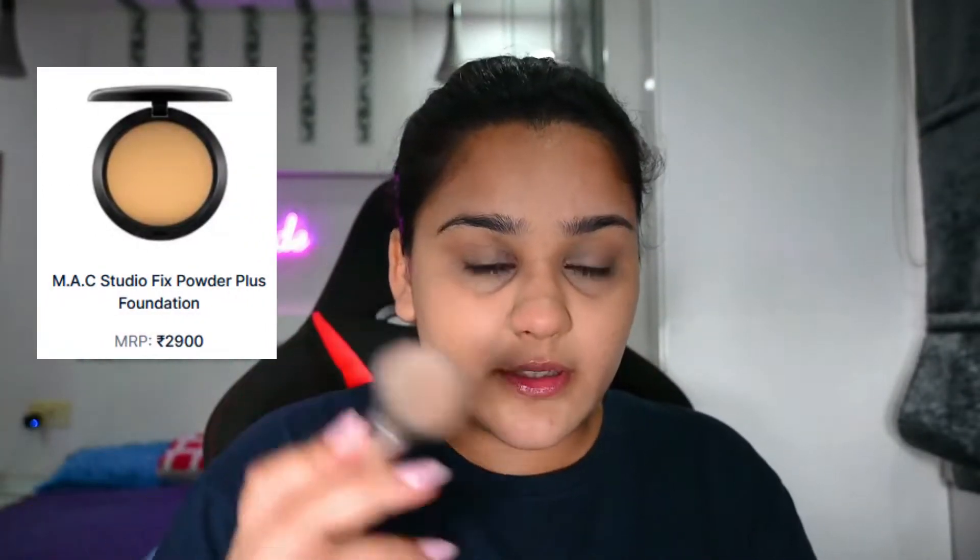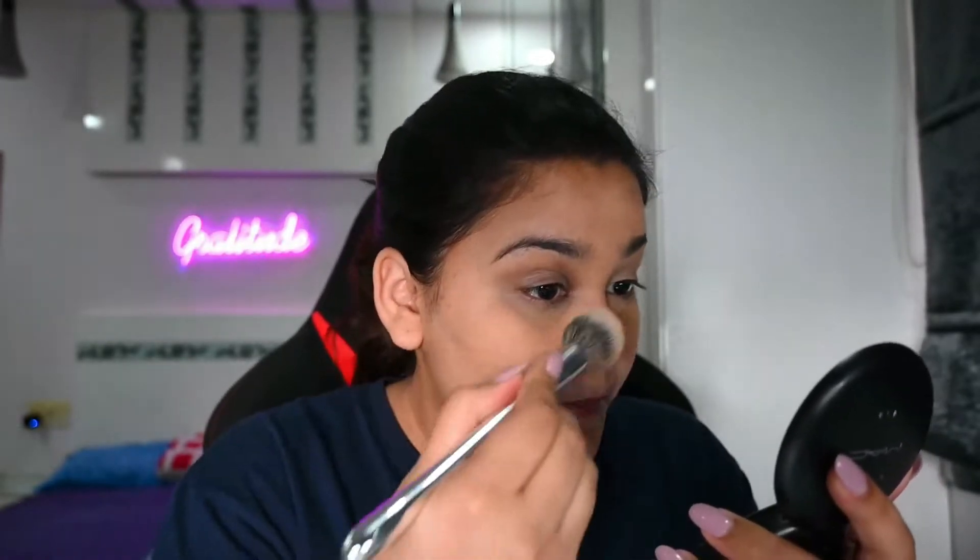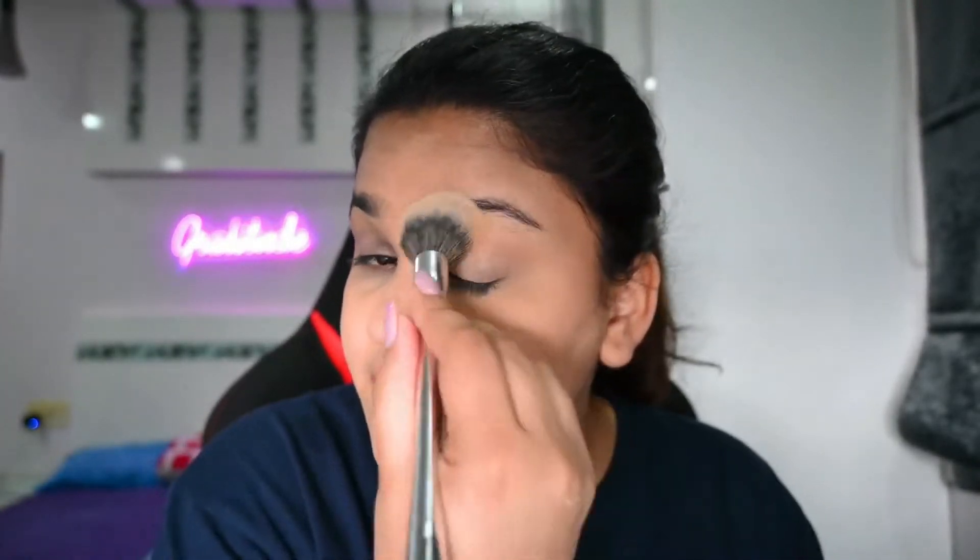The next thing I'm going to use is compact powder. The one I'm using is the MAC compact powder in shade NC30. I'll just take a brush and dust it all over, specifically focusing on the under eyes so it sets. You can also use Maybelline or Sugar compact powder if you don't want to spend as much. It has a nice blurring effect on pores, and don't forget your neck — you don't want it looking different.